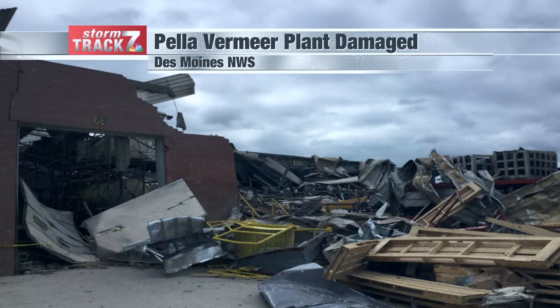There was also another tornado — this one an EF3 near Pella. Vermeer plant damage. You can see the roof's gone, metal structures just twisted, wood scattered about and thrown around, but some of that brick structure still holding strong.